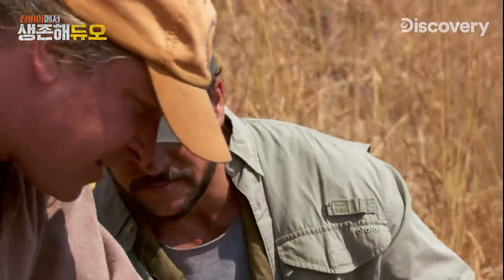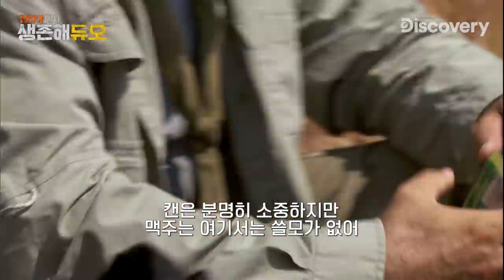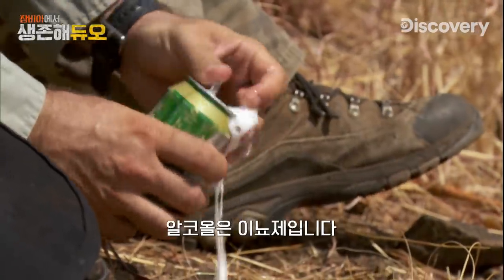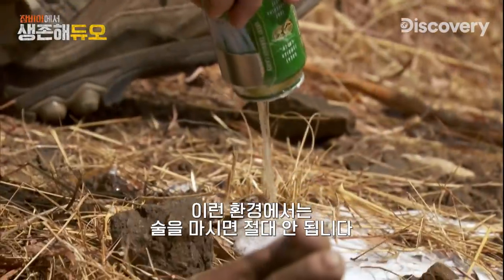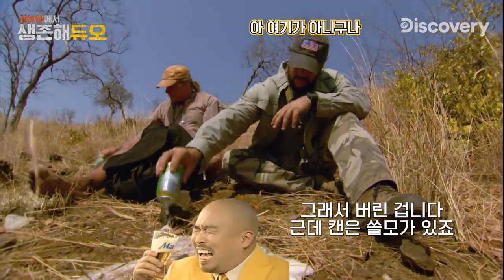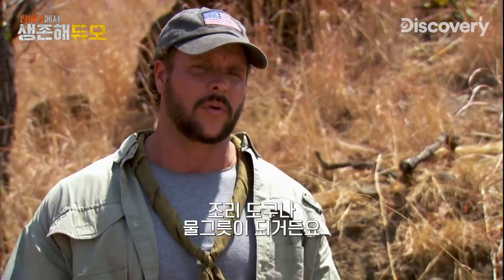All right, what else you got in there? Freaking beer. These cans are still valuable, but the beer isn't worth anything out here — it'll just dehydrate you. Alcohol is a diuretic. You don't drink alcohol in an environment like this. That's why I'm dumping it out. But the cans can be used as a cooking device or to collect water.